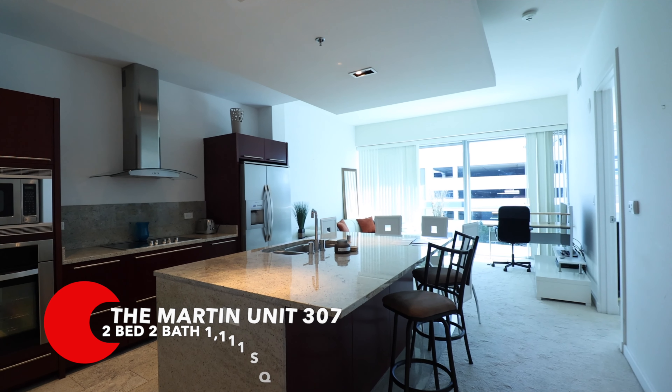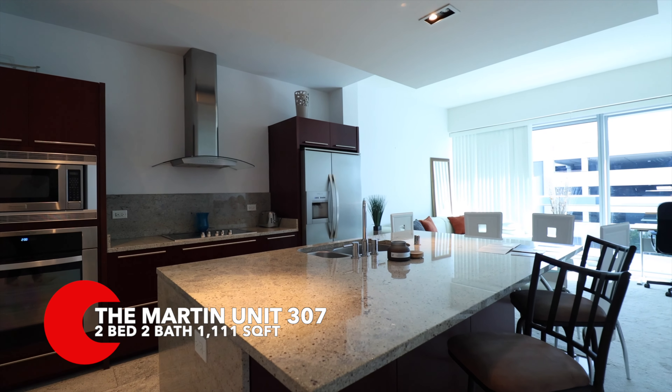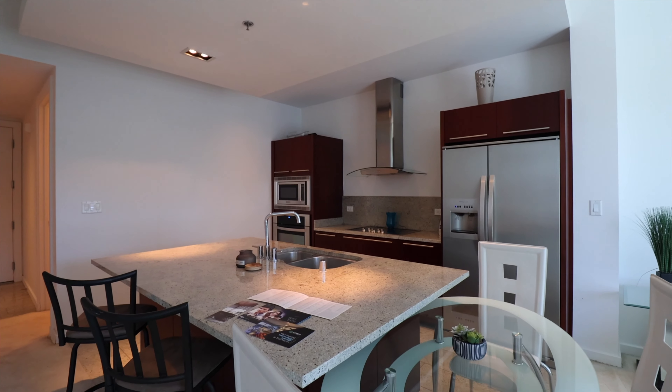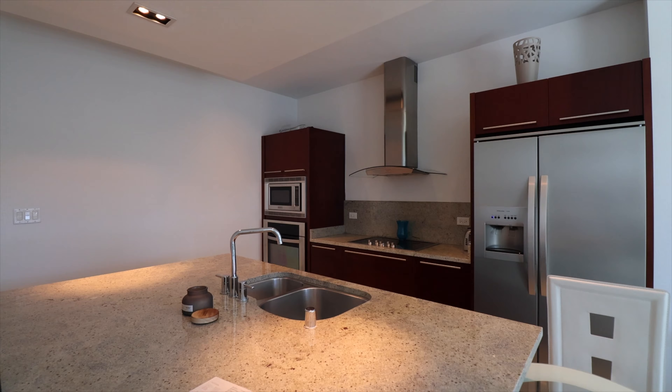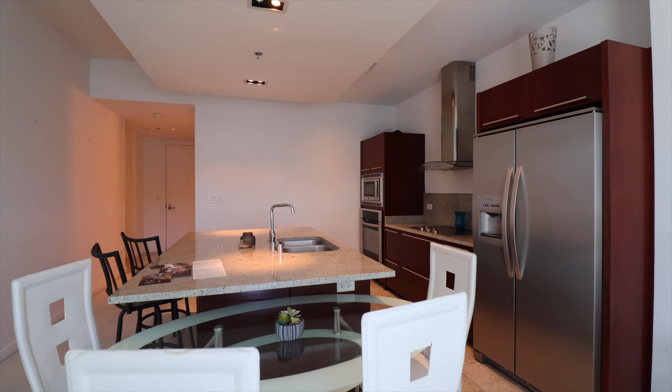We'll be doing a tour of unit 307, available for lease for $2,300 a month. Come check it out! Starting with this open living room area, this is a very big kitchen island. What do you think, Jennifer? Yeah, it's very spacious — it looks like it could fit at least four people around.